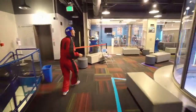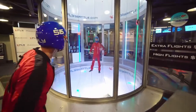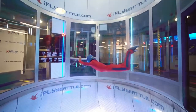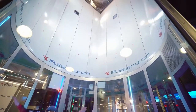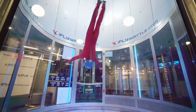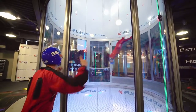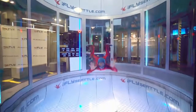This is gonna be awesome! Whoa, look at the whole machine! Wow, it's so big! Okay, here he goes! [Expert flies in the chamber.]